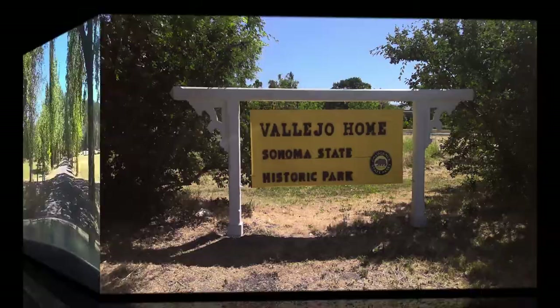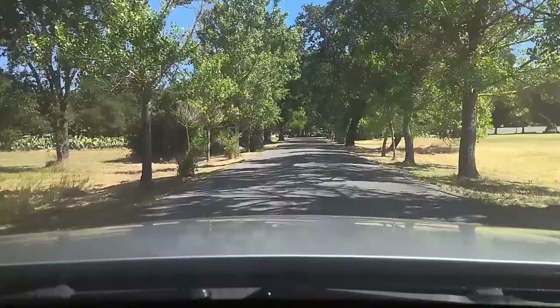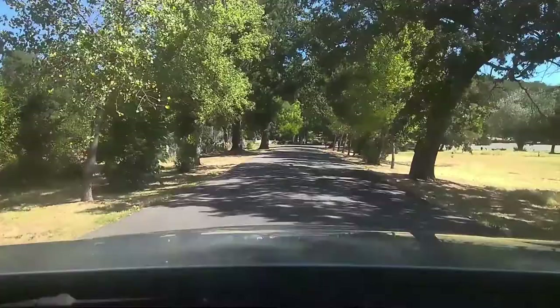Welcome to the Vallejo home in Sonoma. I am your tour guide Emily. Travel back with me to the latter half of the 1850s, where we will learn what it was like for the Vallejos to live on this property.